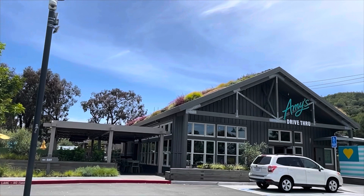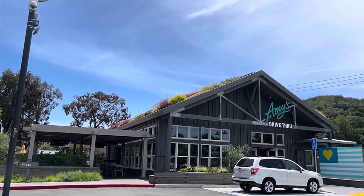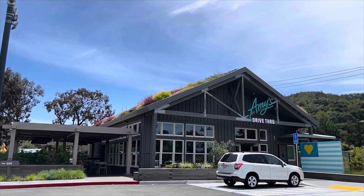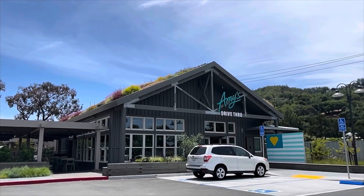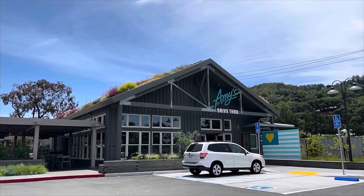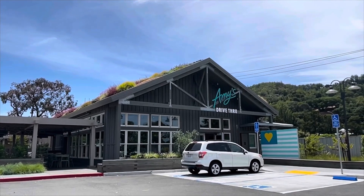Here is the outside of Amy's. As you can see, it's really nice, and the rooftop actually has a garden on it — it's called a biodynamic roof. It's supposed to be environmentally friendly; they're really big into that.